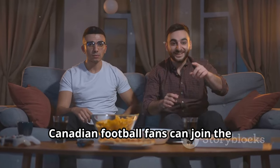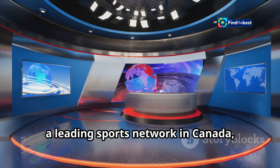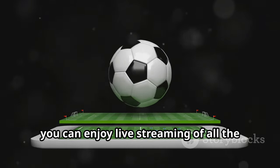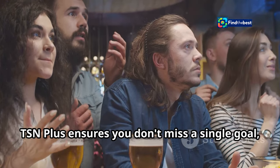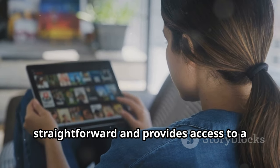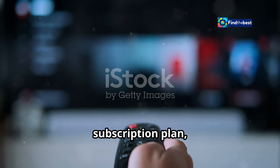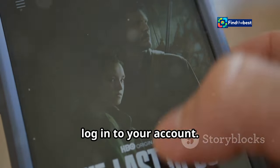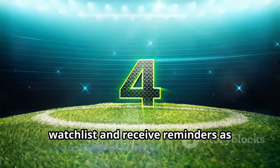Canadian football fans can join the excitement of La Liga and watch Real Madrid lock horns with Osasuna on TSN Plus. TSN, a leading sports network in Canada, offers comprehensive coverage of La Liga through its streaming service TSN Plus. With TSN Plus you can enjoy live streaming of all the La Liga action, including Real Madrid vs. Osasuna, on your preferred devices. Whether you're at home or on the go, TSN Plus ensures you don't miss a single goal, save, or moment of drama. Subscribing is straightforward and provides access to a wide array of sports content. Once subscribed, download the TSN app, log in, navigate to the La Liga section, find the match, and add it to your watch list to receive reminders as kickoff approaches.